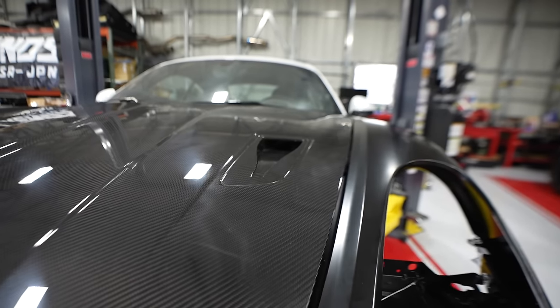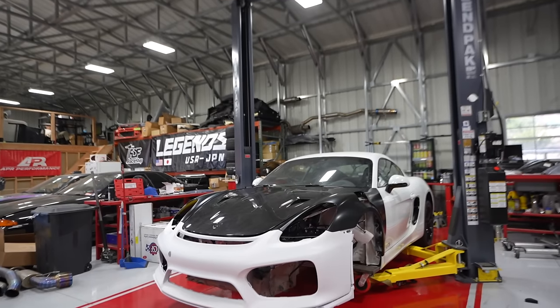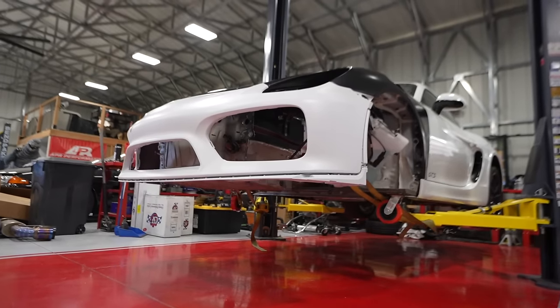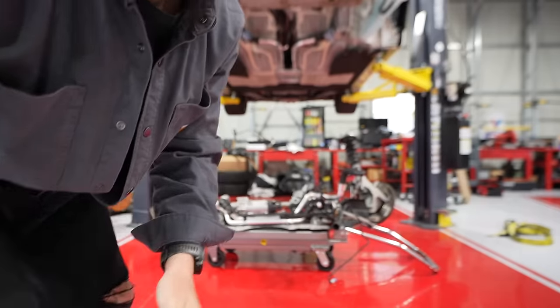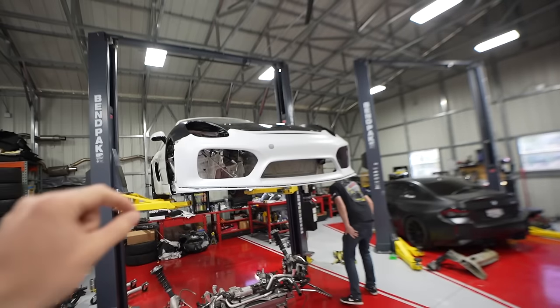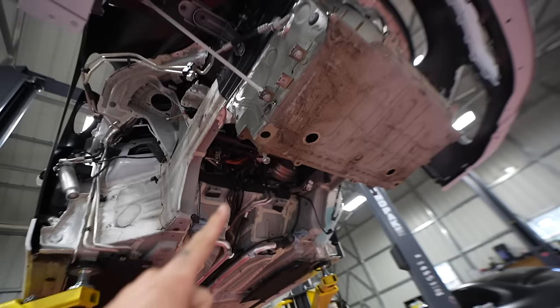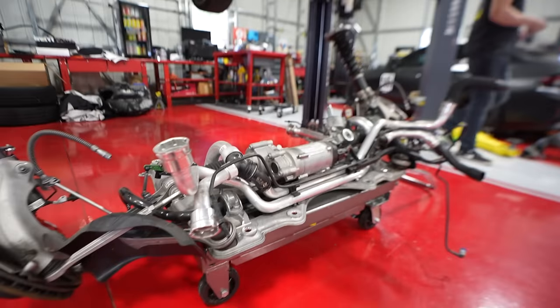Good news — the dry carbon bonnet looks fantastic. We're having a little bit of fitment issues, but nothing that can't be fixed. There's one more critical piece to the puzzle to fit up today: the subframe. Much like our body panels, the subframe is a telltale sign of whether everything we did lines up. The subframe quite literally holds everything together, and just aligning the subframe bolts to the tub of the car will 100% tell us everything is lined up properly.